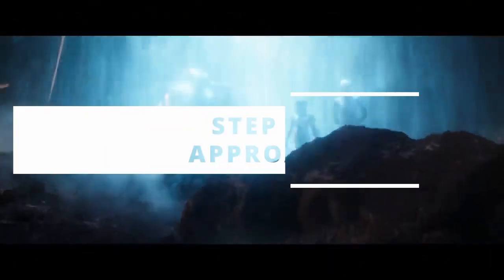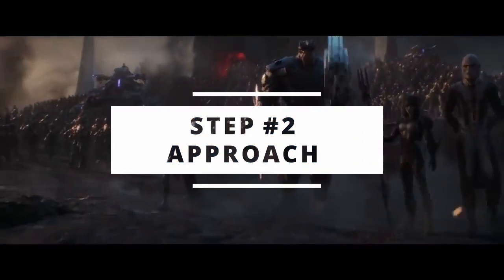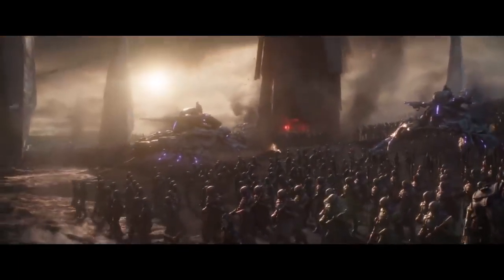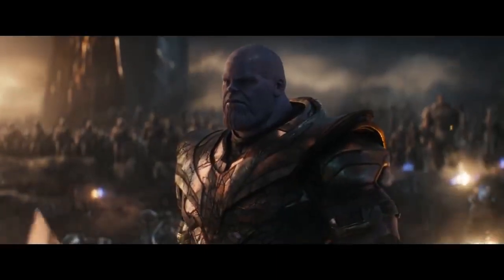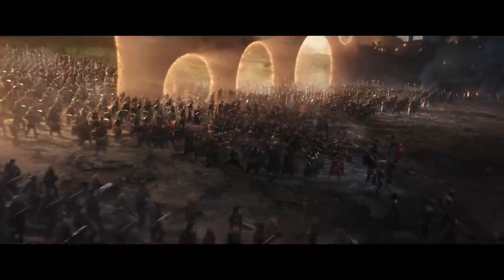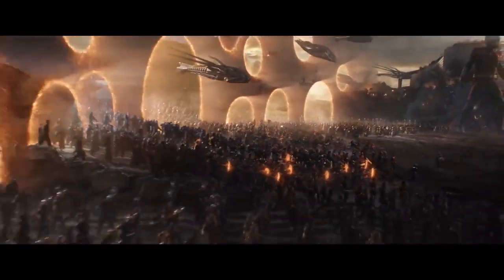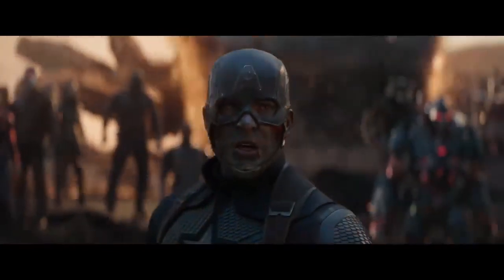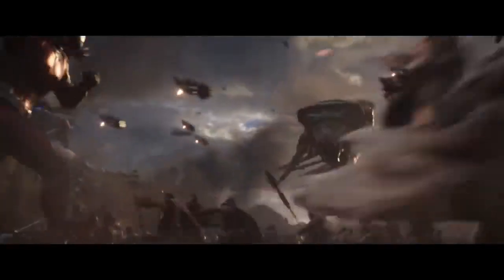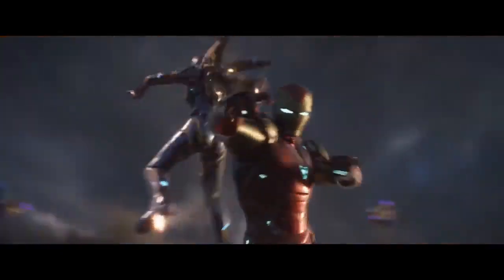The second step is the approach. This is where the two groups enter into battle — either approaching one another, or one group approaching another that is taking a defensive stance. The important thing is that this is where combat actually begins. Right before it begins, you want your groups sizing each other up. And here is where you show the first burst of combat — sometimes your heroes get off to a good start, other times they get their asses kicked. Either way, set the tone early: is this a fighting chance, or a steep uphill climb?